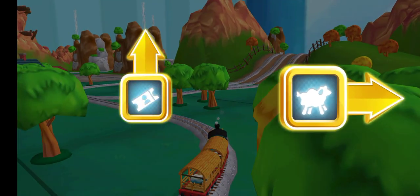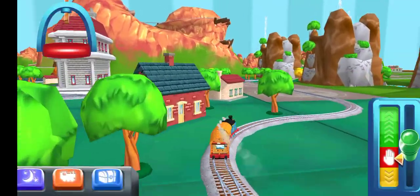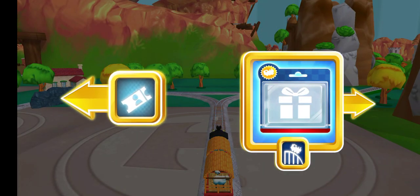Right leads to McCall's Farm. We're almost at the town square. Left leads to the town square station.